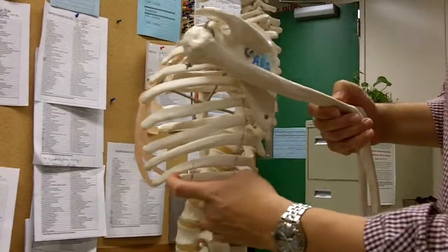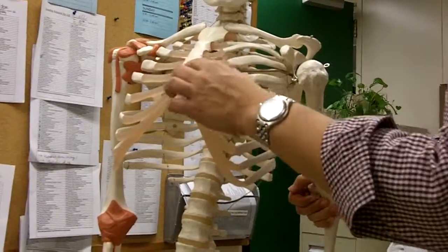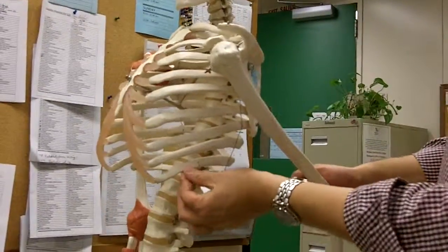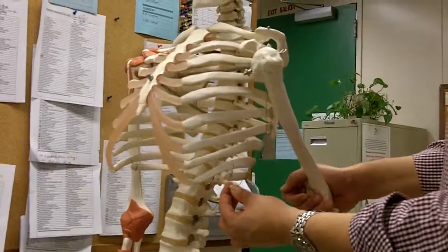The reason they're considered floating ribs is that they do not have a direct cartilaginous attachment, or any cartilaginous attachment, to the sternum itself. So that's why 11, which is here, and 12, which is here, are considered floating ribs.